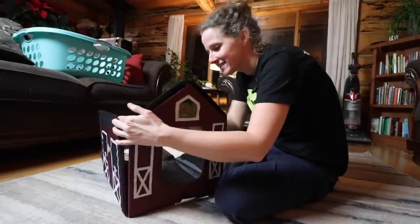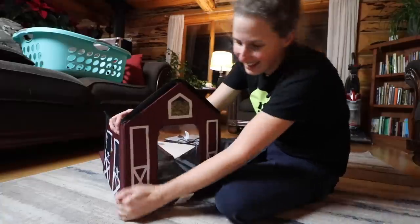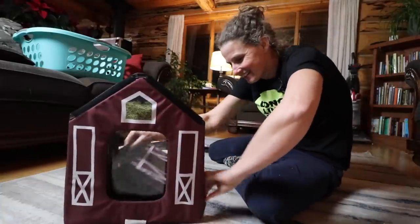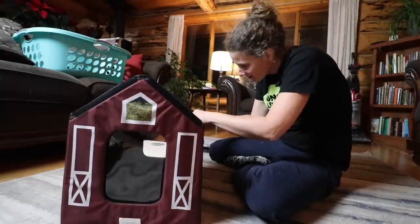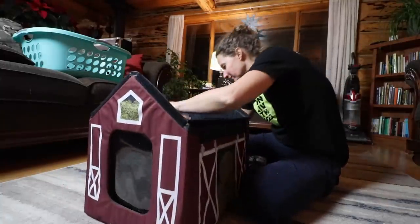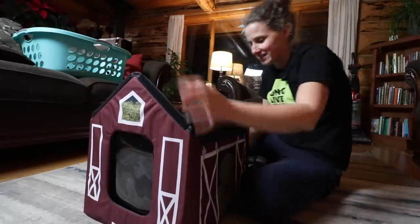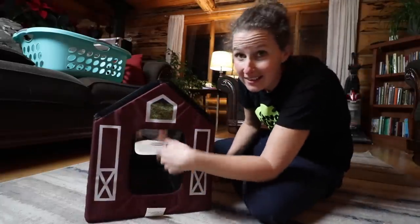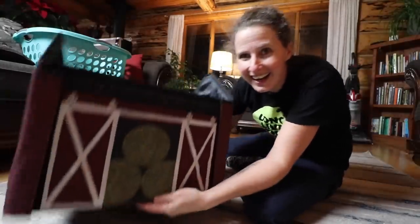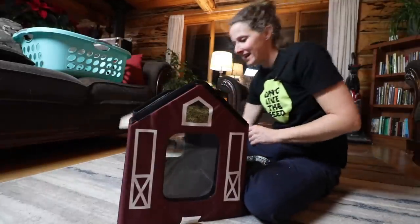Look at this — this is the cutest little cat house! She is gonna love it. It's a little bit insulated too. I think I have to buy Elvis one of these. It even has little flap doors. Look at this — little hay bales!